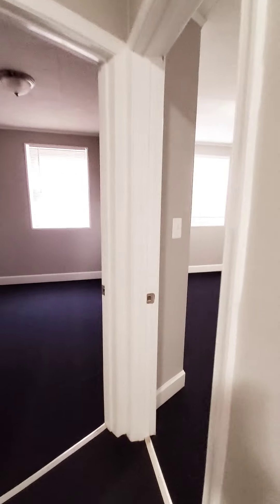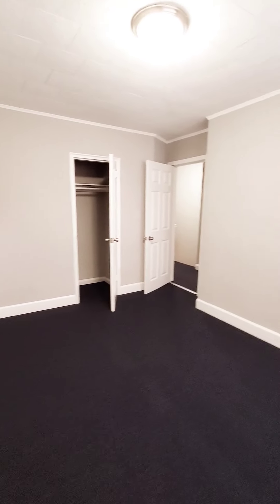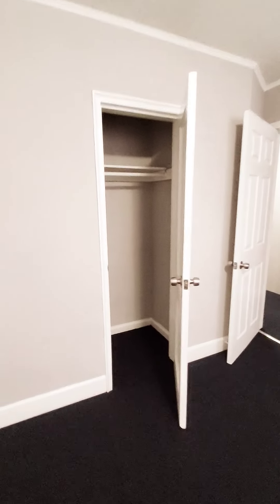There's a closet and an additional closet in the middle bedroom, with closet. And then bedroom number three.